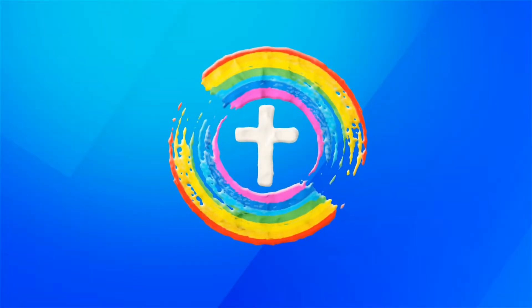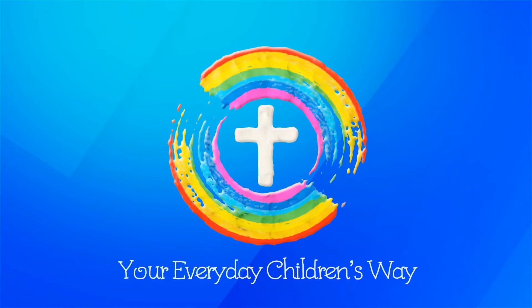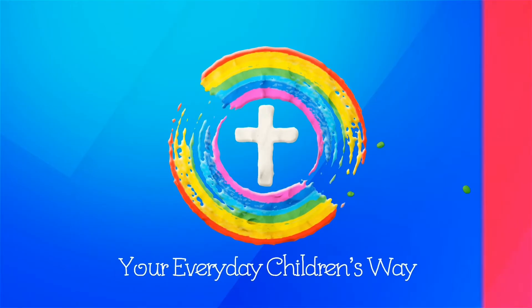Come, let's sing Jesus, Jesus, Jesus, Jesus — let's sing an everyday children's way.